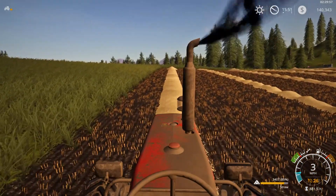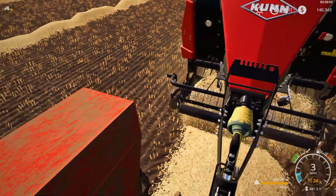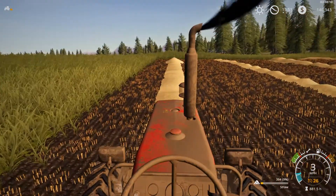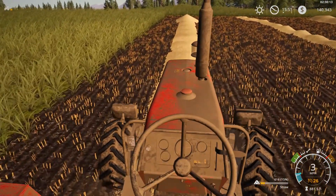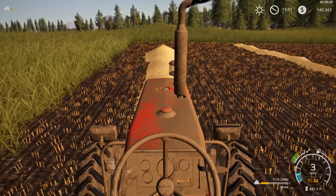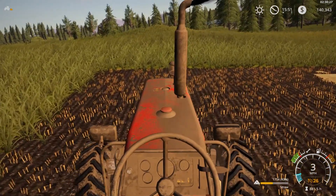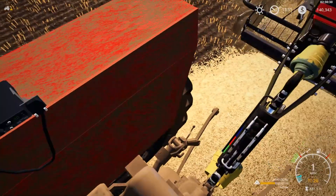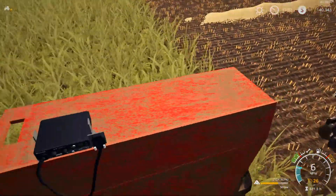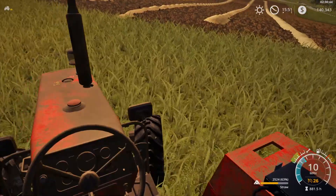Not doing too hot climbing up hills. Definitely not too hot. Come on, Massey. Come on, Perkins. You can do it. Climb this hill, baby. I think we're going to have to get that John Deere out here. I hate to do it, but I think we're going to have to. She is struggling. That PTO shaft just jiggling. Let's go over here. We're going to try one more pass, and this time we're going to go downhill.